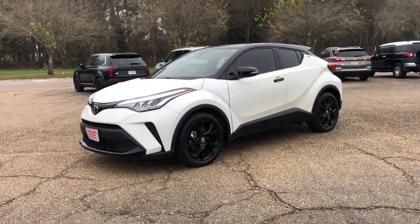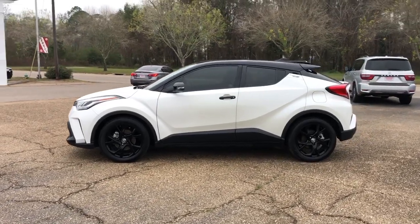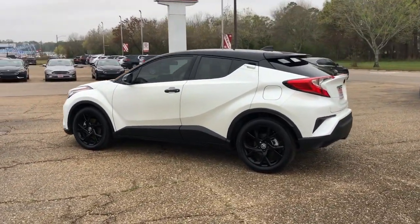Hop into the 2021 Toyota C-HR. With less than 30,000 miles on the odometer, this vehicle stands out from the rest.